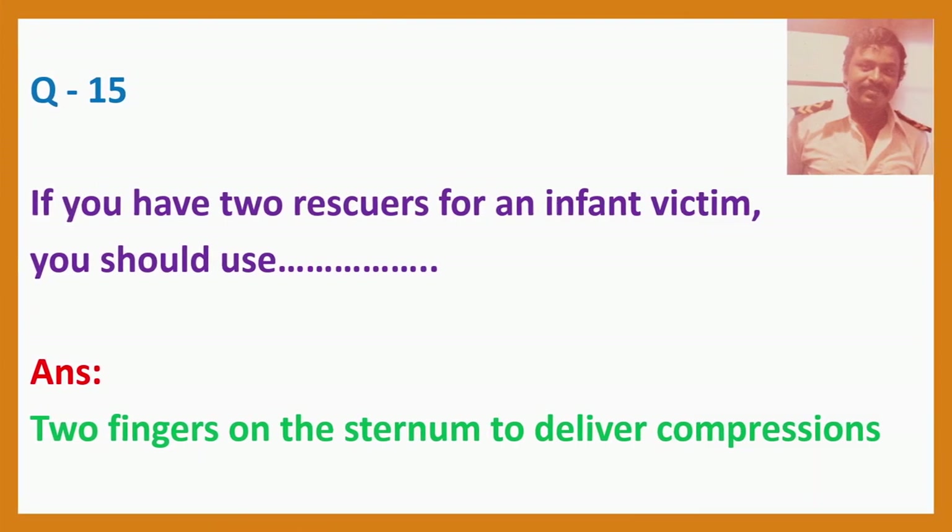Question 15. If you have two rescuers for an infant victim, you should use? Answer: Two fingers on the sternum to deliver compressions.